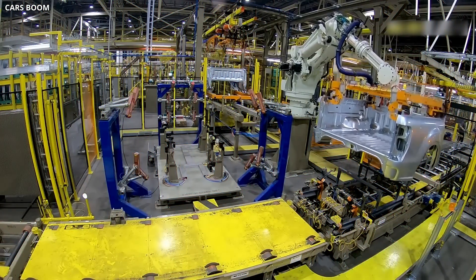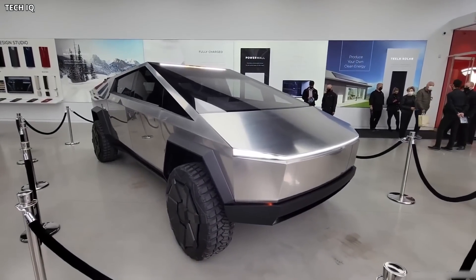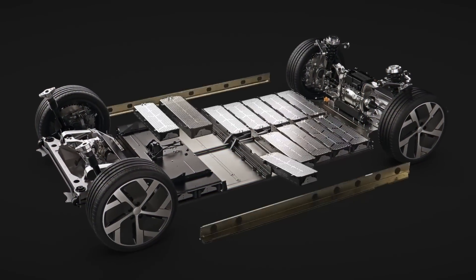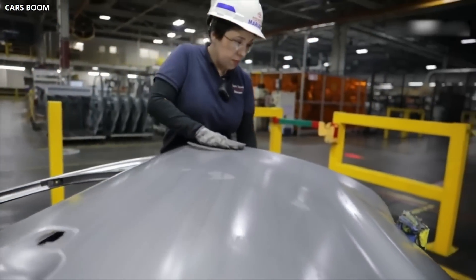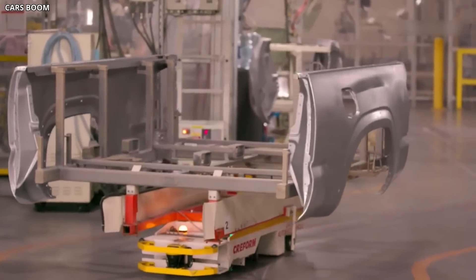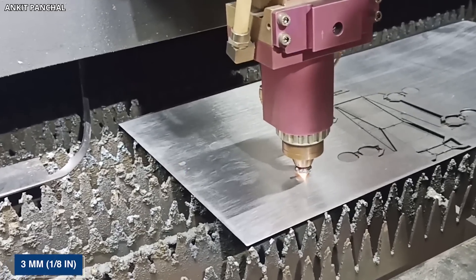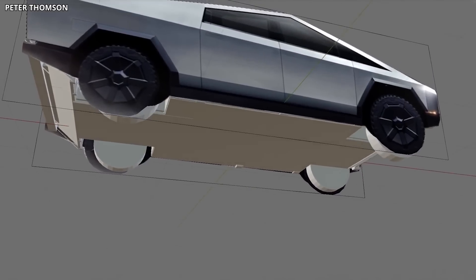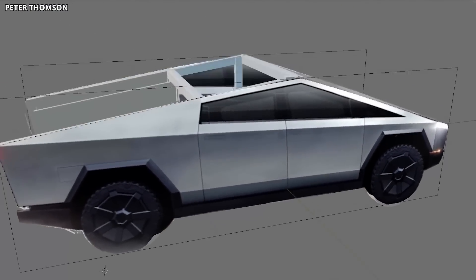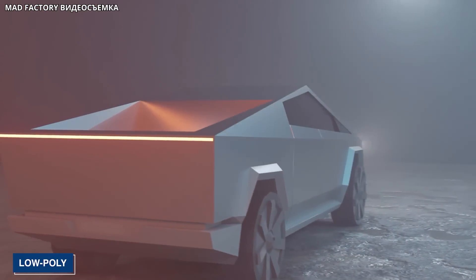Instead of the body-on-frame structure typical of trucks, the Cybertruck uses unibody construction, which Tesla refers to as an exoskeleton, like most passenger cars, since a regular vehicle frame would interfere with the underfloor battery pack. It features exceptionally thick body panels made of cold-rolled stainless steel of the 30X series that are 3 millimeters — one eighth of an inch thick — and cannot be stamped like typical vehicle parts. Only straight lines can be used to bend the panels, creating a very distinctive faceted shape dubbed low-poly or compared to origami.